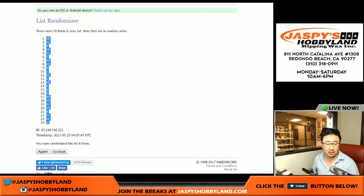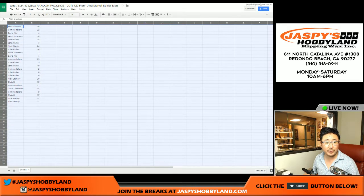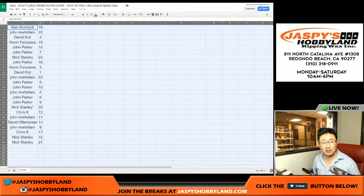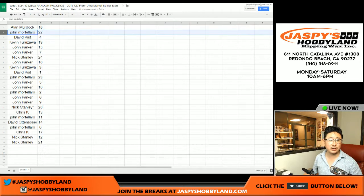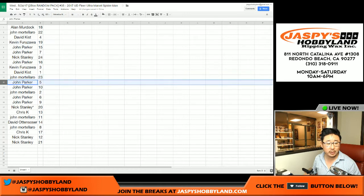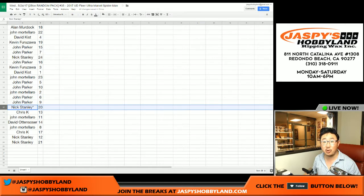Pack 18 on top, pack 21 on the bottom after eight times. We will be doing this alphabetically. Alan Murdoch: 18. John: 22. David Kist: 4. Kev California: 19. John Parker: 15 and 7. Nick Stanley: 24. John Parker with 16. Kev California: 3. Dave Kist: 1. John Mortillaro: Jordan. John Parker: 5 and 10. John M: 2. John P: 6 and 9. Nick Stanley: last spot mojo, pack 20.